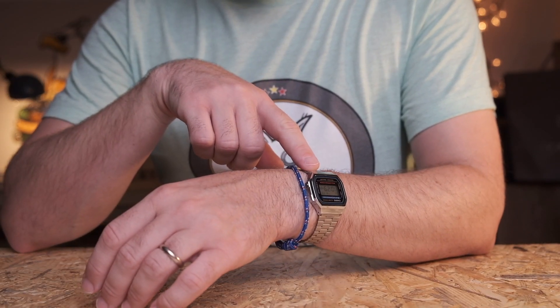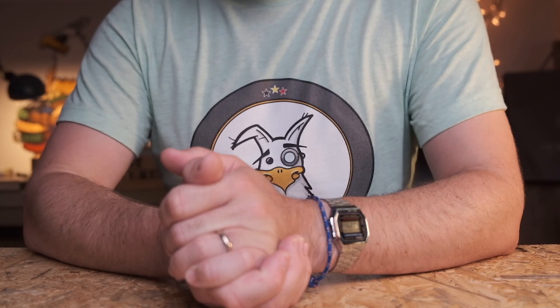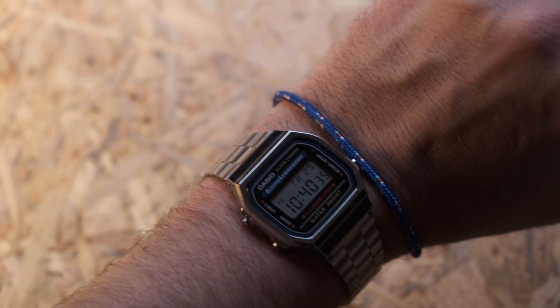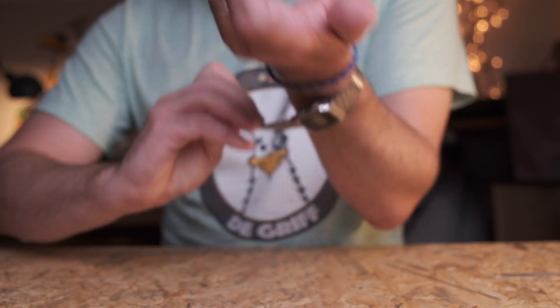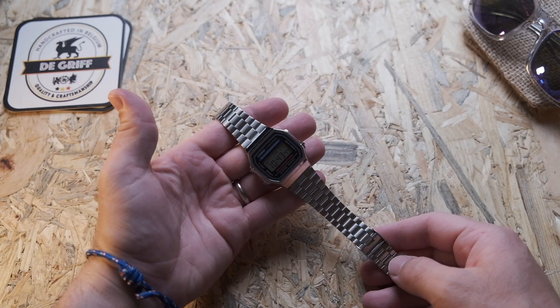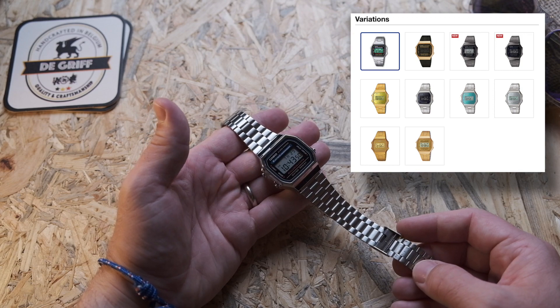I initially purchased this watch while I was abroad and the unthinkable had happened — I forgot to pack a watch. On my way out of the airport I spotted this very watch, and an unmeasurable dose of nostalgia hit me right in the stomach. While in this particular case we're looking at the standard steel color version, keep in mind this watch can be found in a variety of finishes and on a variety of bracelets.